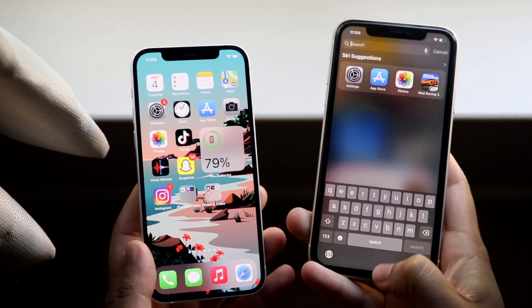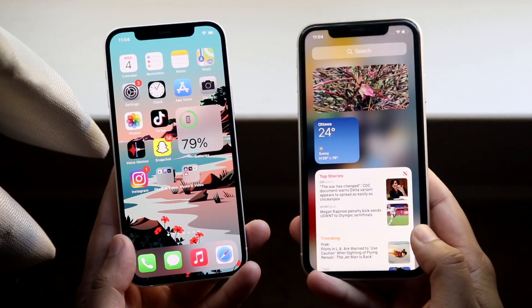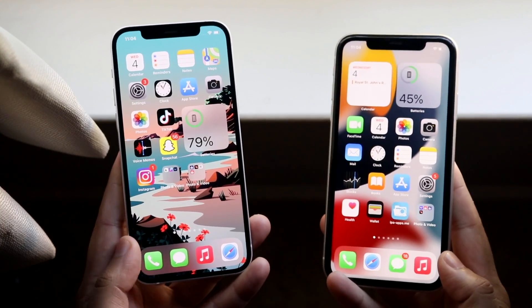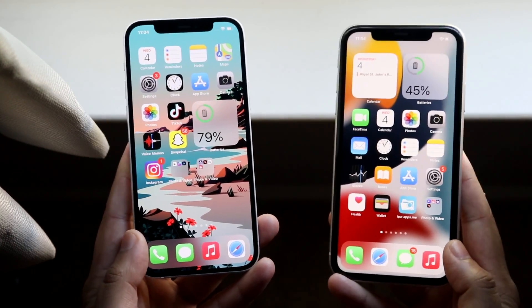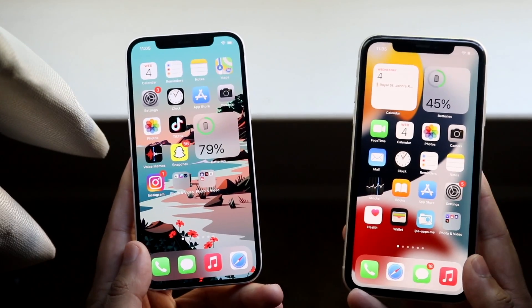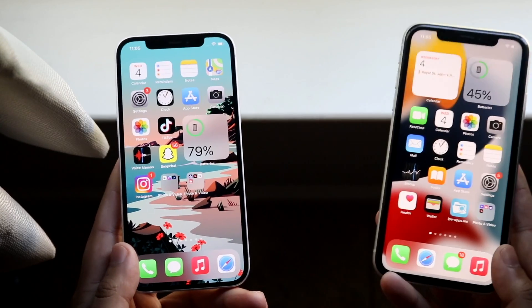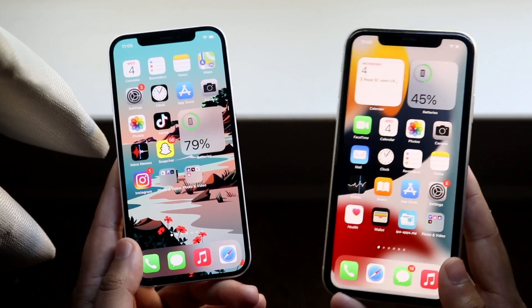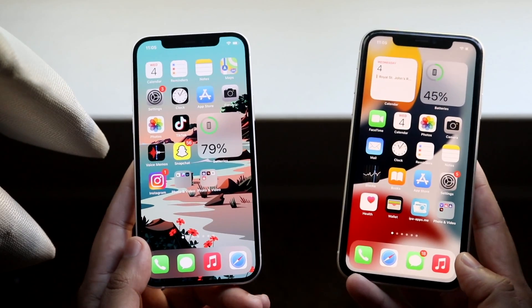Welcome back everyone. Let's do an updated comparison review of the iPhone 12 and the iPhone 11 in 2021. If you have the money, getting the iPhone 12 is the better way to go, but the iPhone 11 is still a very good phone which is still being sold brand new. You can pick them both up from the description below and help support the channel.